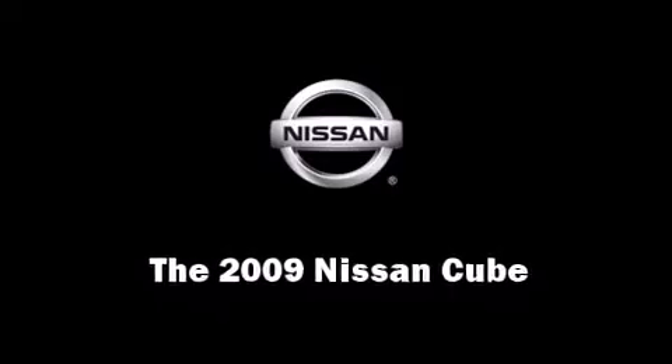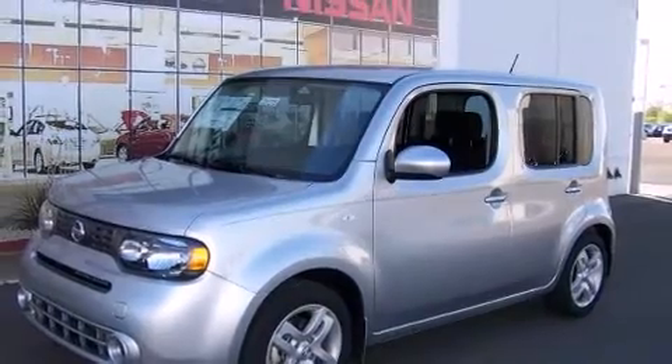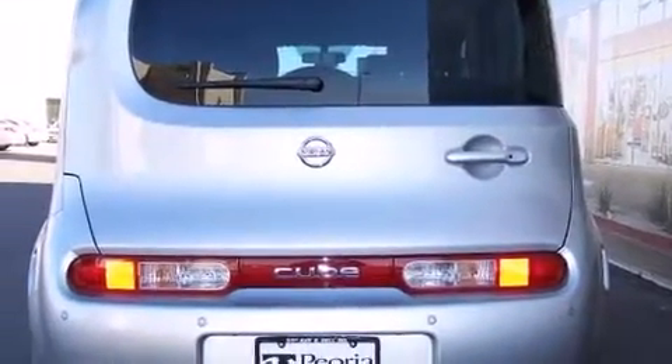Here's a great deal on a 2009 Nissan Cube. It features a front-wheel drive platform, an automatic transmission, and a 1.8-liter four-cylinder engine.